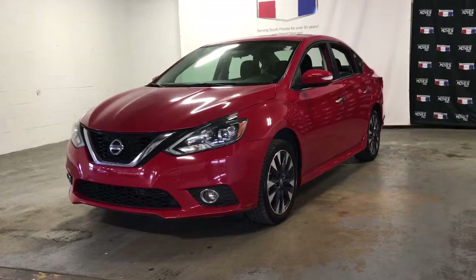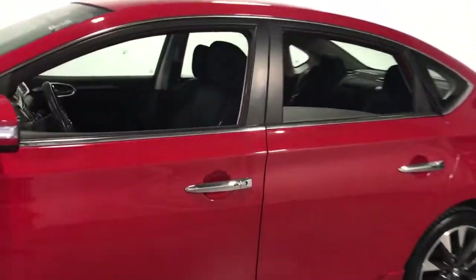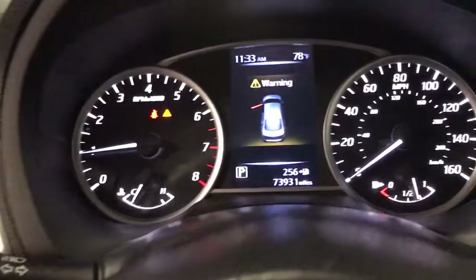Go home happy with the 2016 Nissan Sentra. With less than 80,000 miles on the odometer, this vehicle stands out from the rest. Comfort, convenience, safety and fun are all yours in the sleek and spirited Sentra.